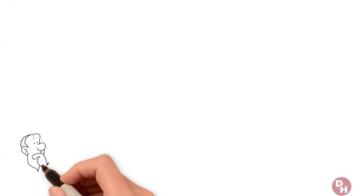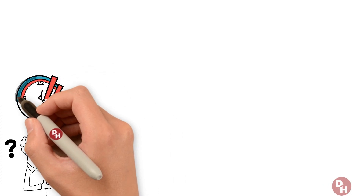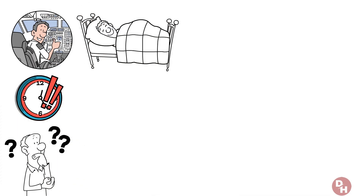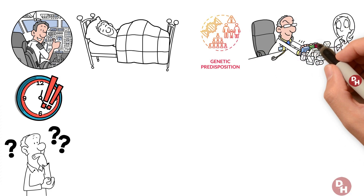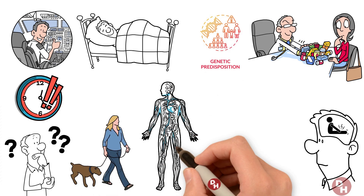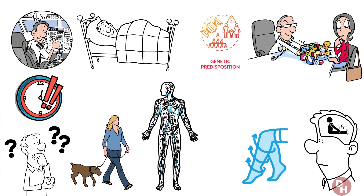But why does this happen? Factors range from prolonged periods of inactivity — such as long flights or bed rest — to more inherent risks like genetic predisposition or certain medications. The key to prevention and early detection lies in being aware of your body's signals. Regular movement, staying hydrated, and wearing compression stockings during long travel are simple steps to keep your blood flowing safely.